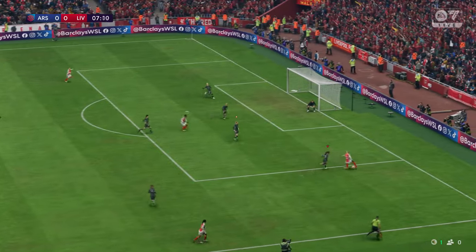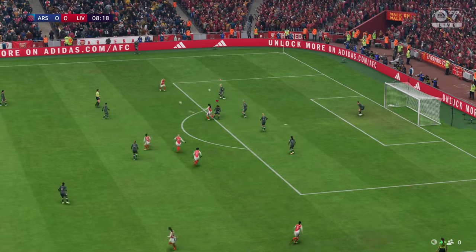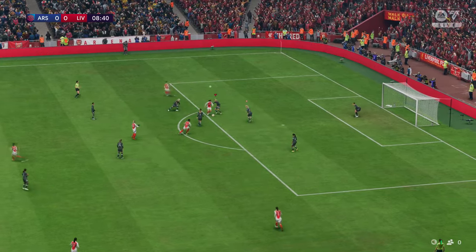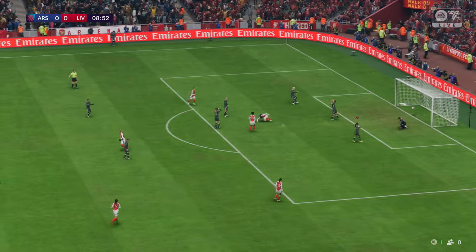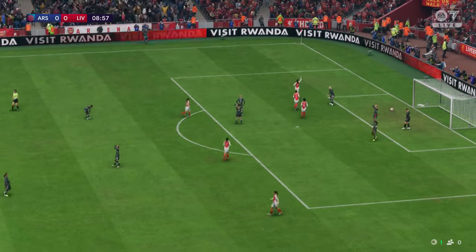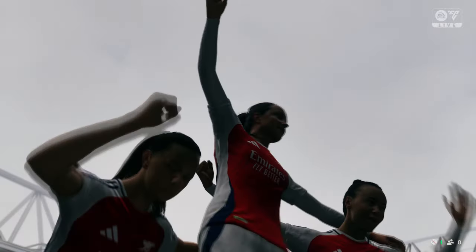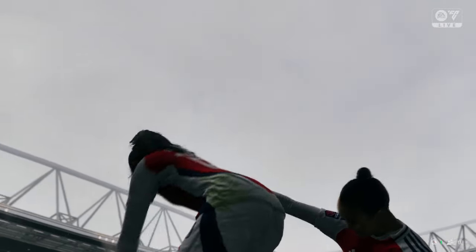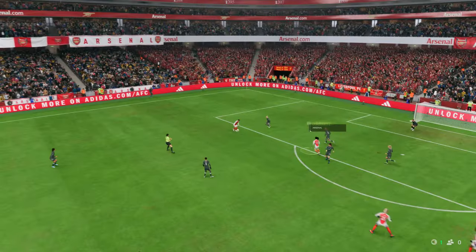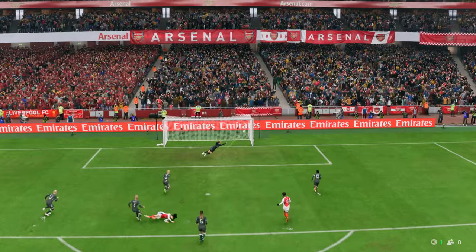A promising looking ball — and can they prise them open? A goal it is, no long wait for the opener today! On the replay: good run, great strength, and a composed finish under pressure. That's a top class goal.